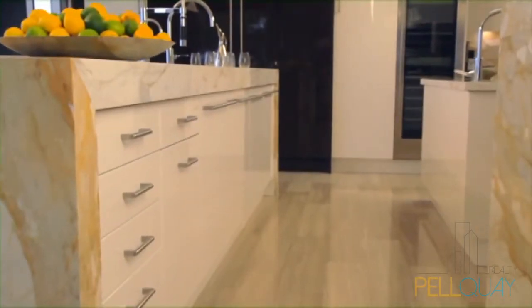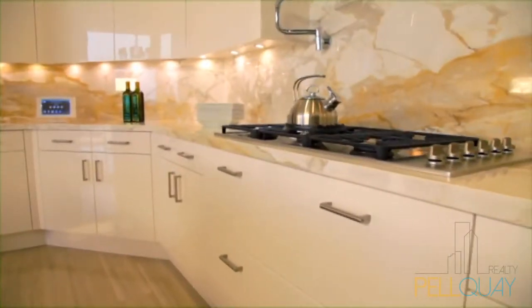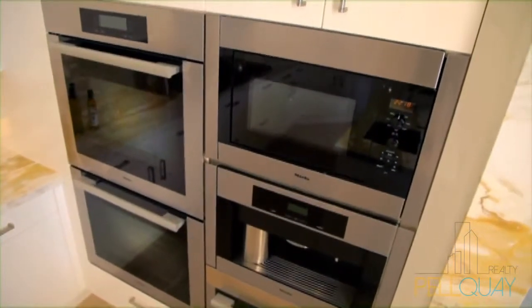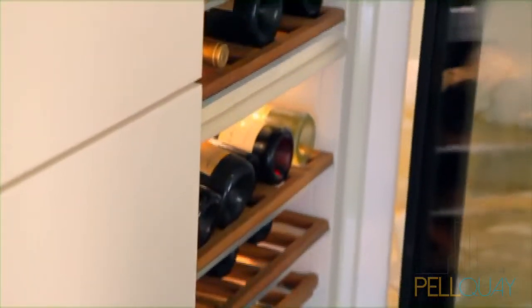Your custom kitchen designed by Downsview and all Miela appliances features exotic Calcutta gold marble countertops. Whether you are hosting a formal event or a casual get-together, your kitchen provides endless delights for you and your loved ones.